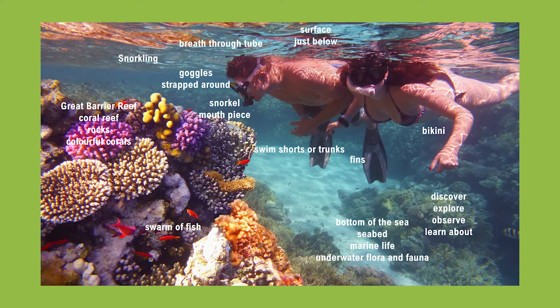I think they want to discover what's at the bottom of the sea or explore the seabed, and snorkeling is perfect to do that. They want to observe marine life and maybe learn about the underwater flora and fauna.